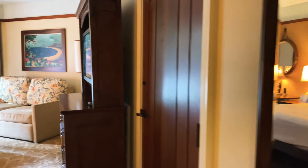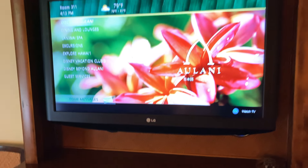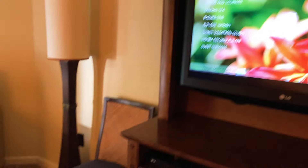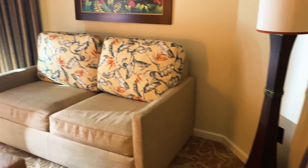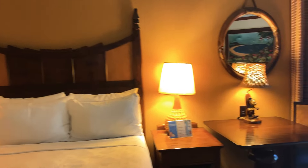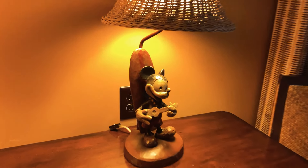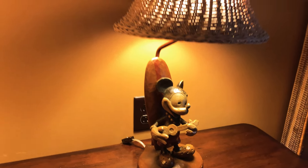Full size mirror. It does have a connecting door if it was connecting to another room. You have a nice dresser, DVD player, TV, seating, a nice pullout here, and a queen bed. You have a table here, and these Mickey lamps are in all the rooms. Love those.